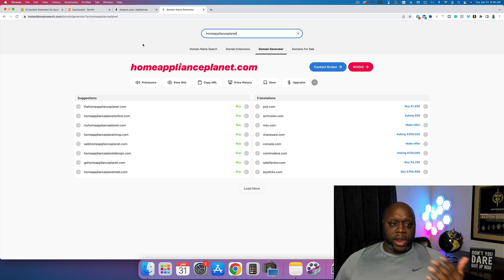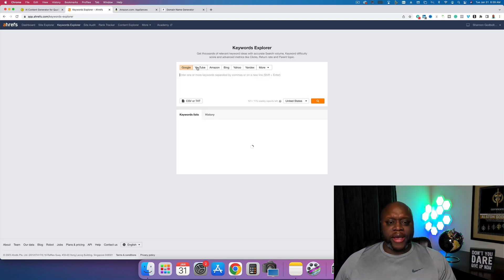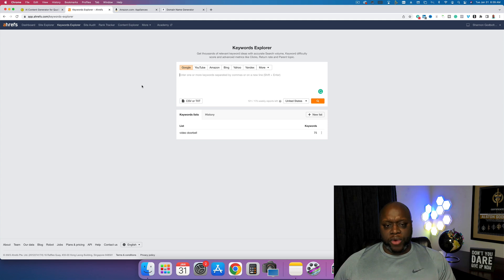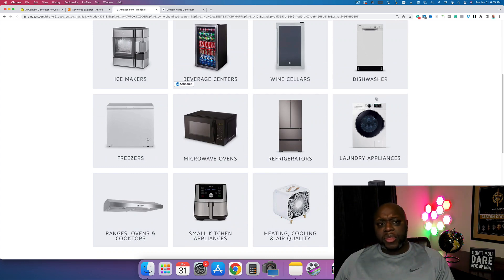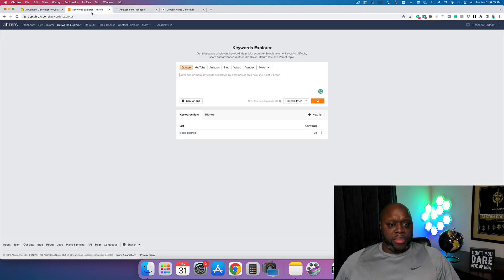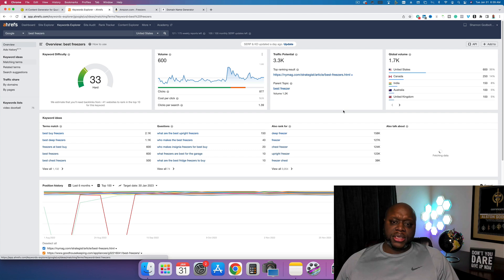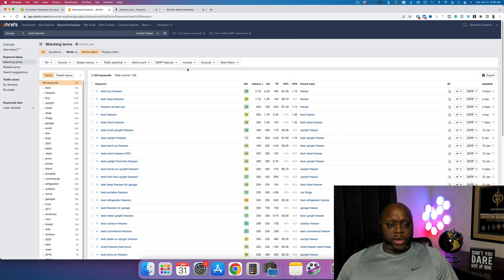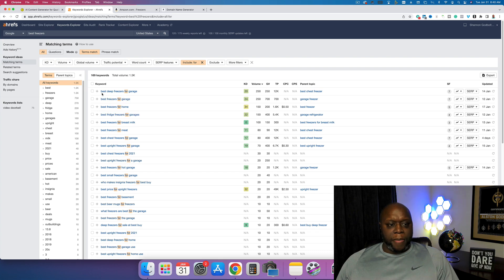Now that we have our domain name and hosting set up, the next step is finding keywords. We're going to use Keywords Explorer in Ahrefs — yes, it's a paid keyword research tool, but it's what I use. We'll click on 'Freezers,' type in 'best freezers,' hit enter, then go to Matching Terms. I'm going to include one more word — the word 'for' — click Apply and Show Results.